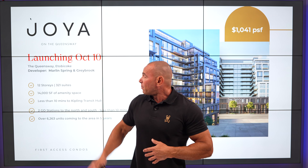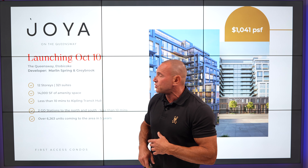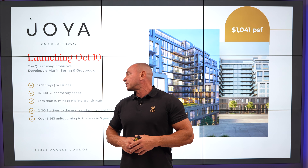A project we have today by Marlin Spring and Greybook is Joya Condos, right on the Queensway. 12 stories, over 300 units, a boutique building, but still 14,000 square feet of amenity space.